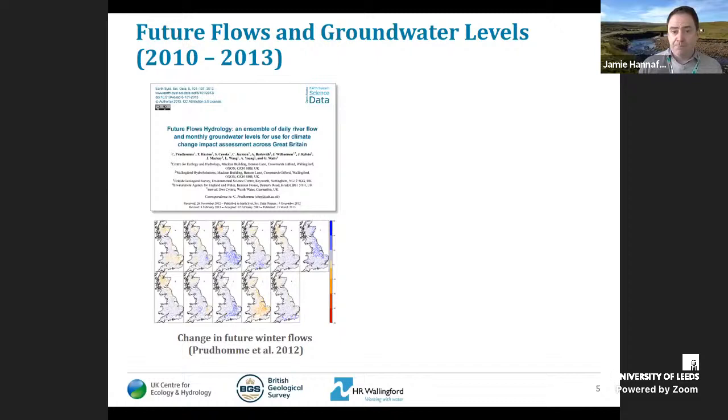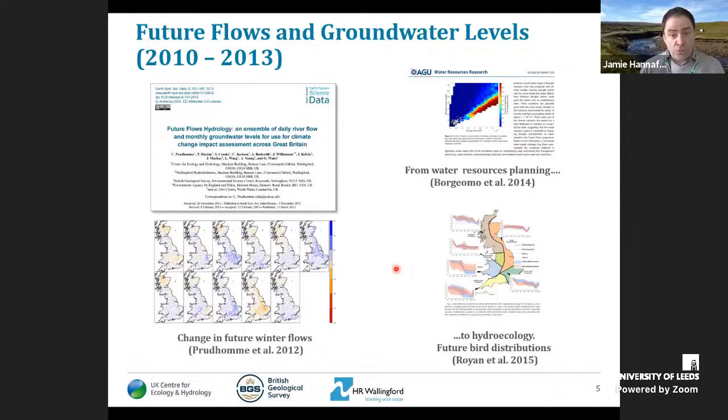Future Flows is very widely used across a range of sectors in water resource planning and regulation, but also for applications including water quality, flooding, and hydro-ecology. We hope that EFLAG — whilst particularly useful for droughts and low flows — could also find applications beyond those areas.